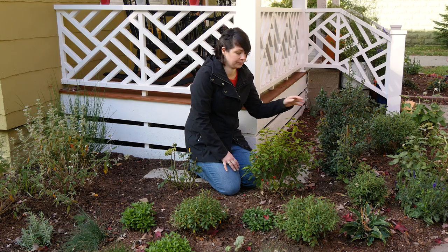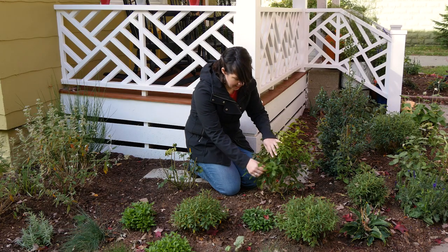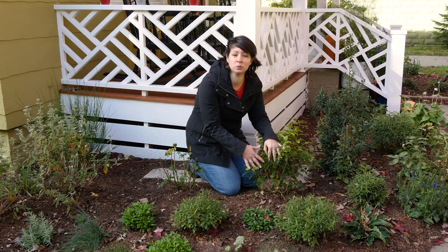This plant right here is Berry Poppins winterberry holly. You'll see it has this bright red fruit that you kind of think of when you think of the holiday season. The birds love this as well.